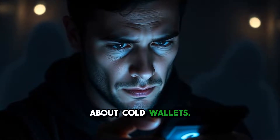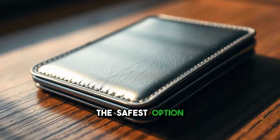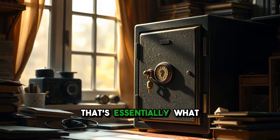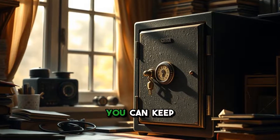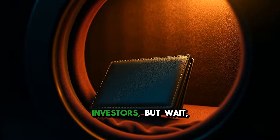Now let's talk about cold wallets. These are offline storage solutions and are often considered the safest option to protect your investments. Picture a safe in your home — that's essentially what a cold wallet offers. You can keep your assets secure from online threats, making it ideal for long-term investors.